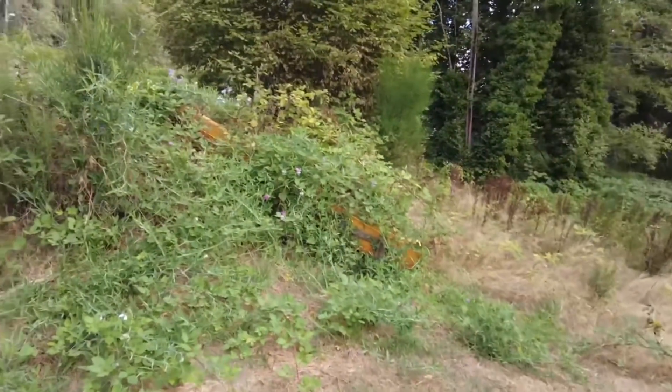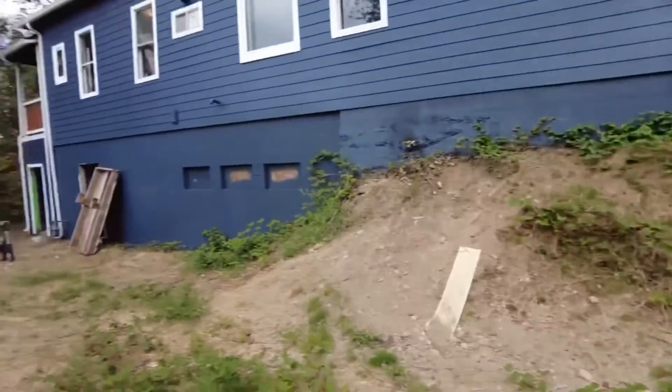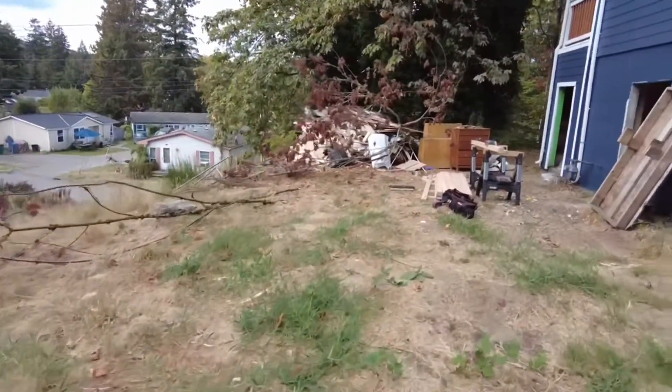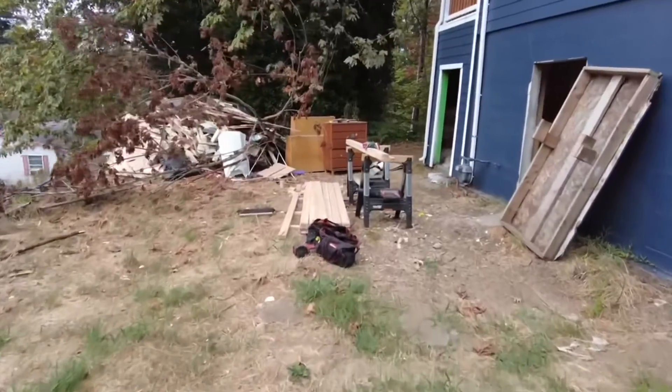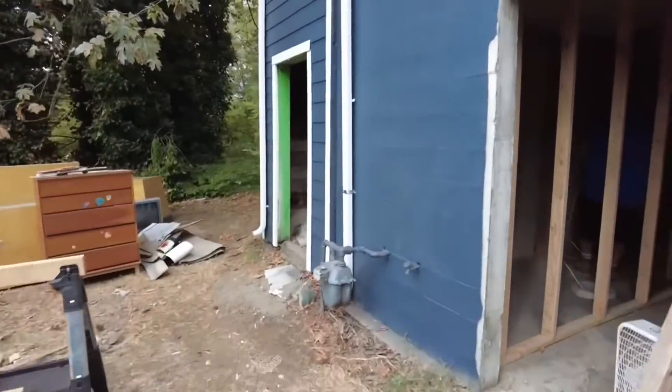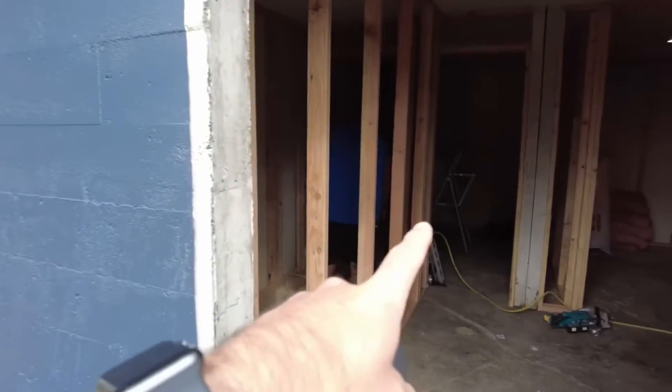We're going to do some beautification of the landscaping here. We've got a bedroom over here — this is the basement.